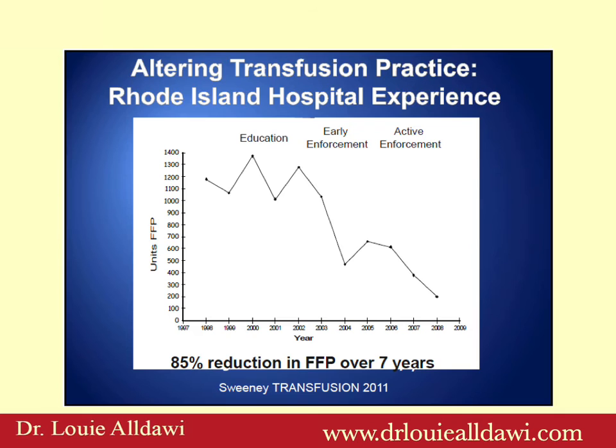At Rhode Island Hospital, they tried to reduce the use of fresh frozen plasma, first through education — like what we are doing now — then early enforcement, where if plasma was issued for a patient going for surgery with an INR of 1.6, they would review the case and contact the clinician. The only time they could see a real reduction in plasma use was with active enforcement, where a transfusion specialist would review the lab results and release or withhold the plasma accordingly.